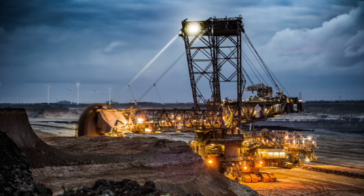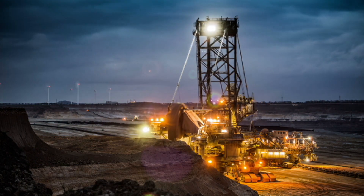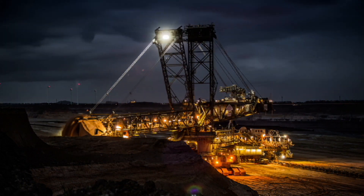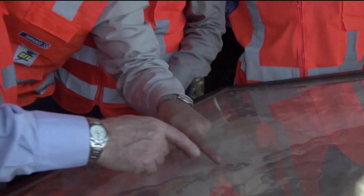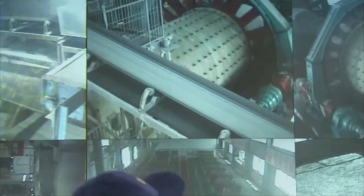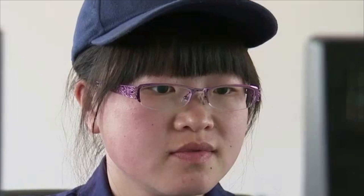Mining engineers often work at mining operations in remote locations, although some work in sand and gravel operations near cities or at mining firms or consulting companies in large urban areas. Most work full-time with additional hours when posted at mining sites.